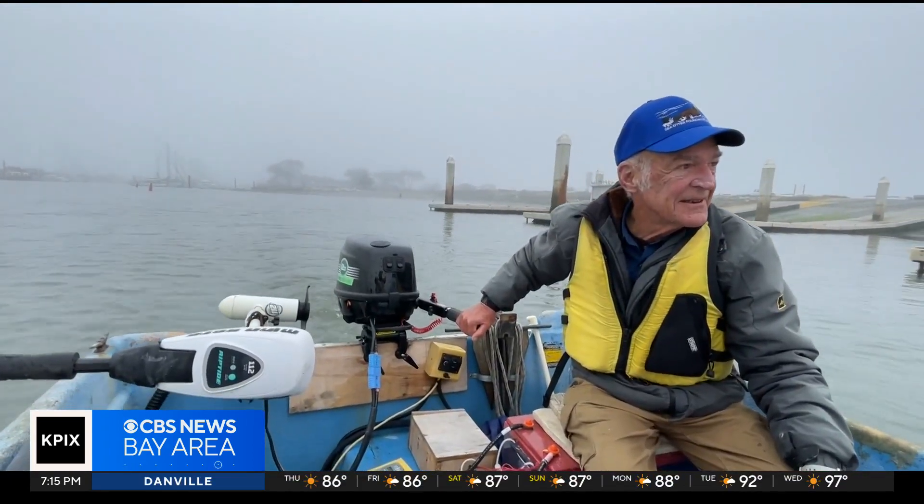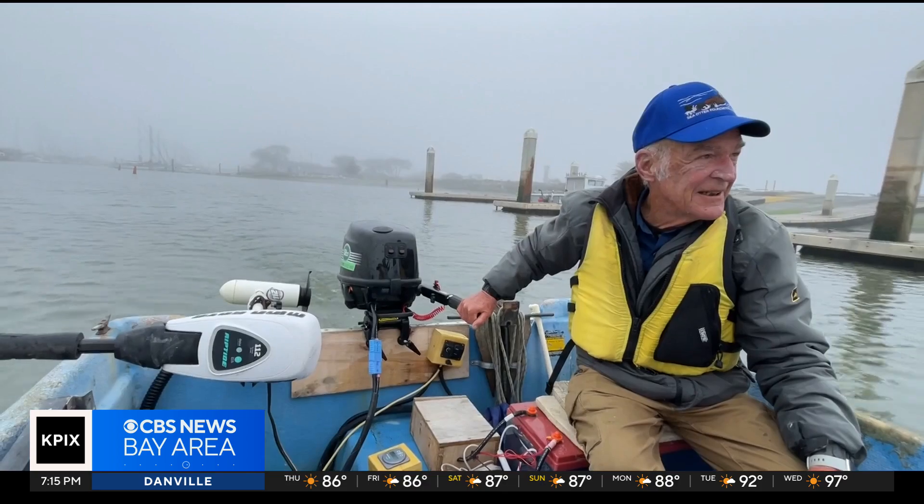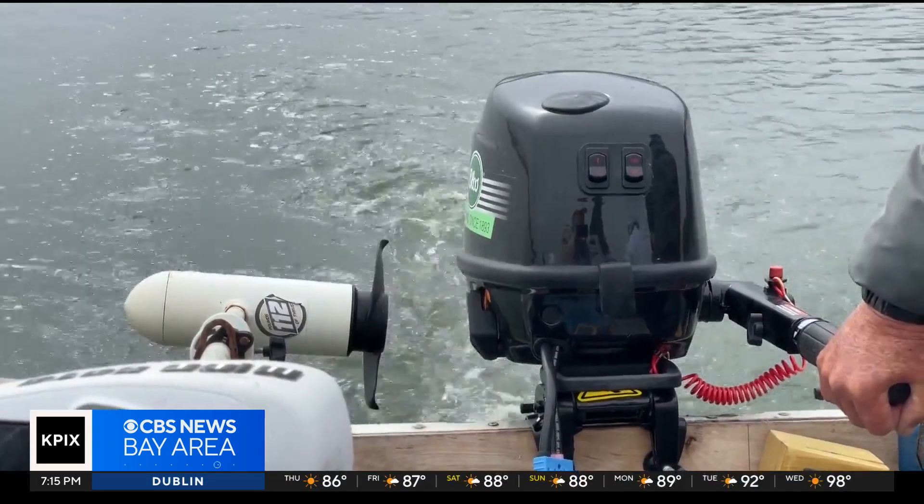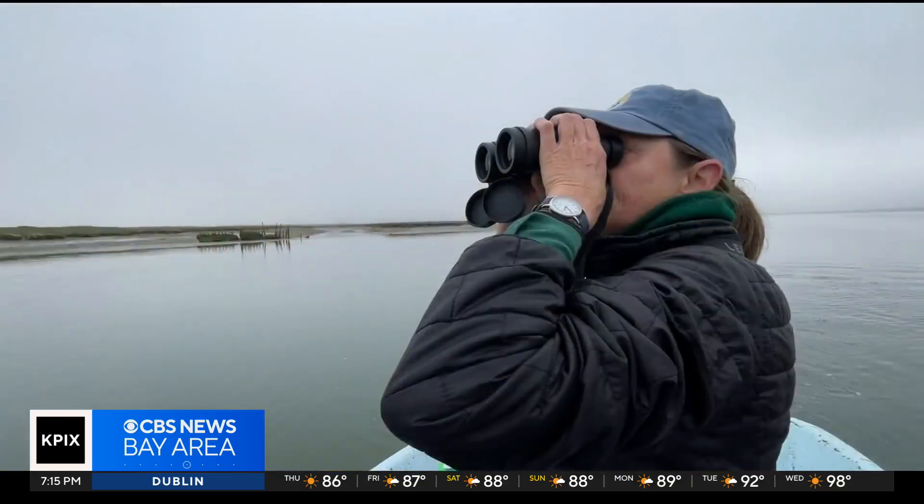Early morning, a small boat takes off from Moss Landing, and our story begins. It's a beautiful story of nature getting back in balance. At the stern, community scientist and U.S. Navy vet Ron Eby is on board.